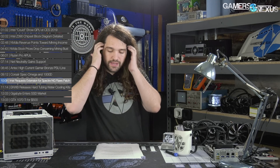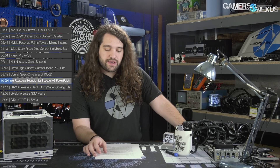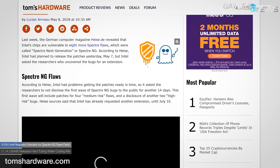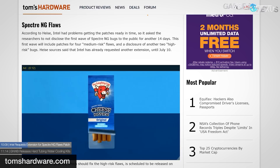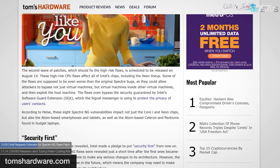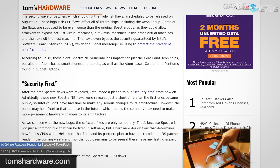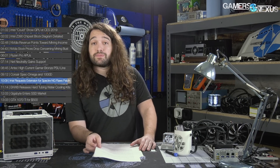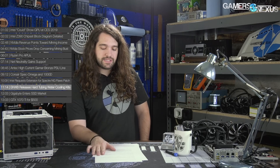Intel is requesting an extension for its Spectre NG flaws patch. The Spectre NG flaws are different from Spectre — they are new attack vectors. Intel chips are vulnerable to eight additional Spectre variants dubbed Spectre Next Generation. Intel initially planned to roll out a patch for May 7th but has requested an extension. They're planning two waves of updates: the first for medium-risk flaws rolling out July 10th, and the second for high-risk flaws due August 14th. Microsoft is also working on OS-level patches. German computer magazine Heise.de and their researchers appear to be working with Intel following responsible disclosure procedures.